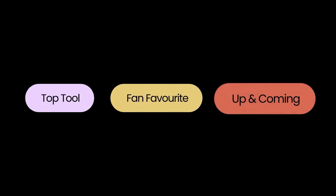For each category, there are three types of winners: top tool, fan favorite, and up and coming. Those are the three different categories I'm going to explore within each category. Let's get straight into it with the first category: design.